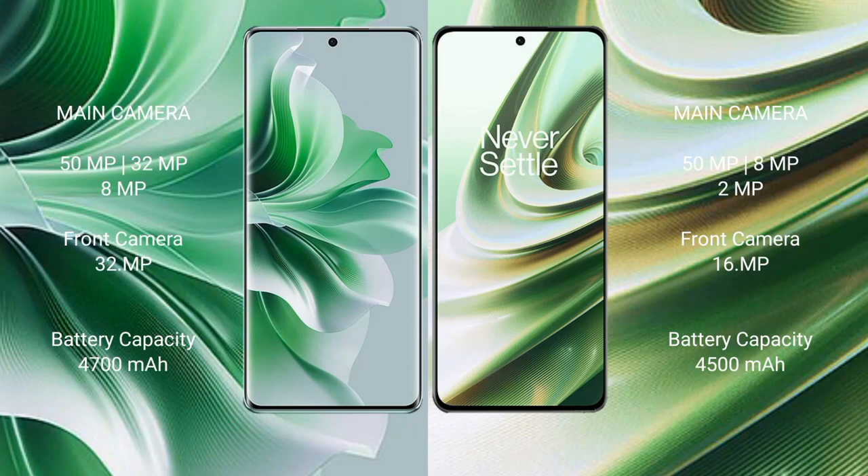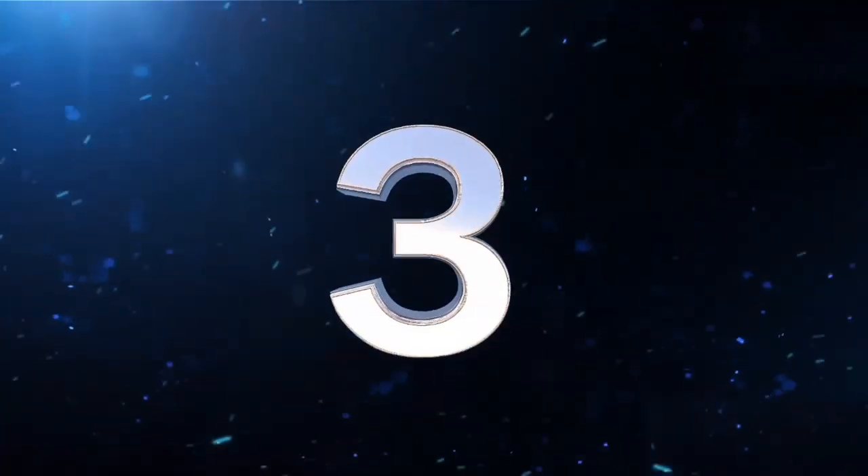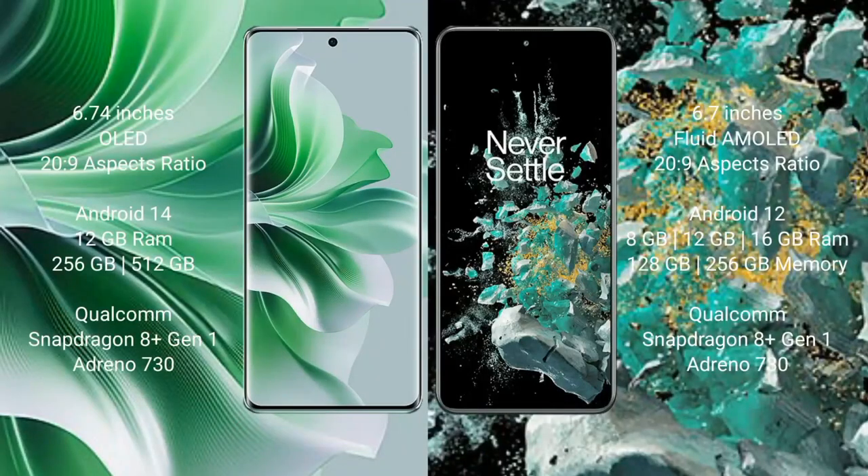The OPPO Reno 11 Pro has a triple camera setup: 50MP plus 32MP plus 8MP, with a 32MP front camera. The OnePlus 10R also has a triple camera setup starting with a 50MP main sensor. The OPPO Reno 11 Pro has a 4700mAh battery with 80W fast charging. The OnePlus 10R has a 4500mAh battery with 150W fast charging support.